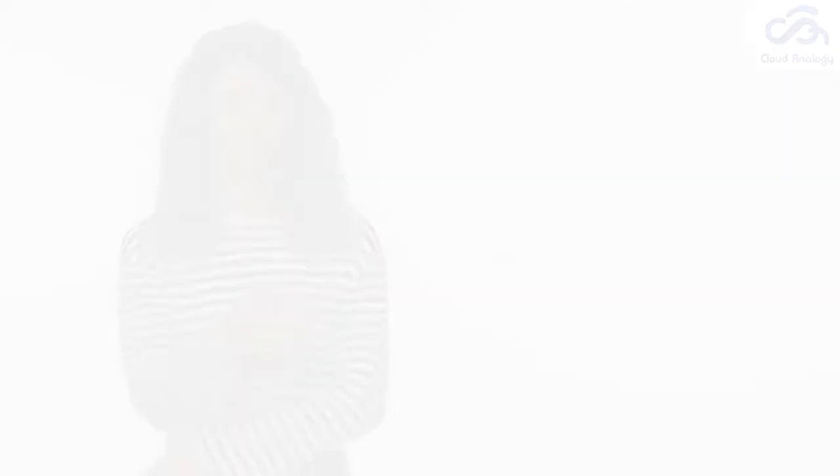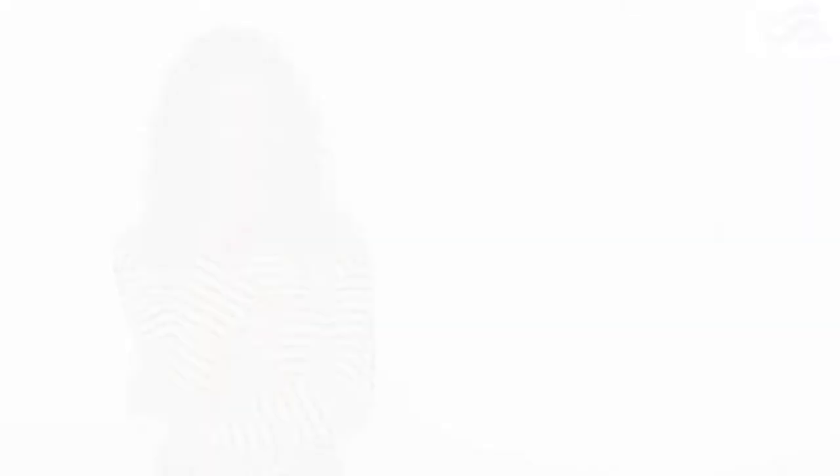So what is an appointment assistant? Earlier, appointments in field services were scheduled with a four-hour wait period. Customers were unsure when the technician would visit, which resulted in a lack of preparation, thus creating a roadblock for both users as well as technicians.